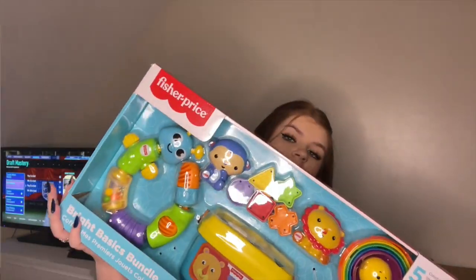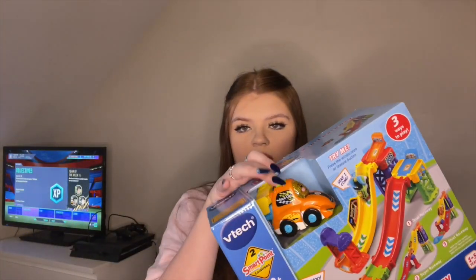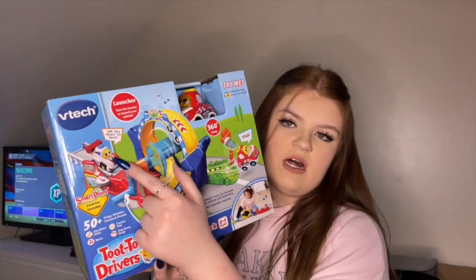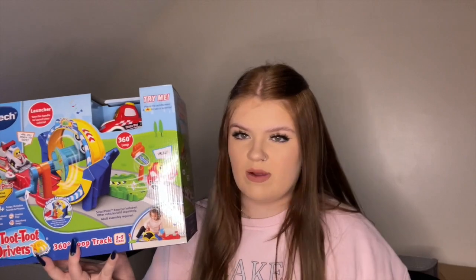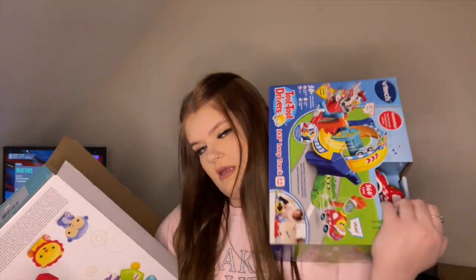The next thing I got him is for when he's one year plus — it's a TuTu Drivers set, which matches something my mum got him for Christmas, so I bought some extra bits to go with it. It's a three-in-one raceway ramp thing that comes with a race car. The second TuTu Drivers thing I got him was this loop-de-loop ramp, so they all match together.